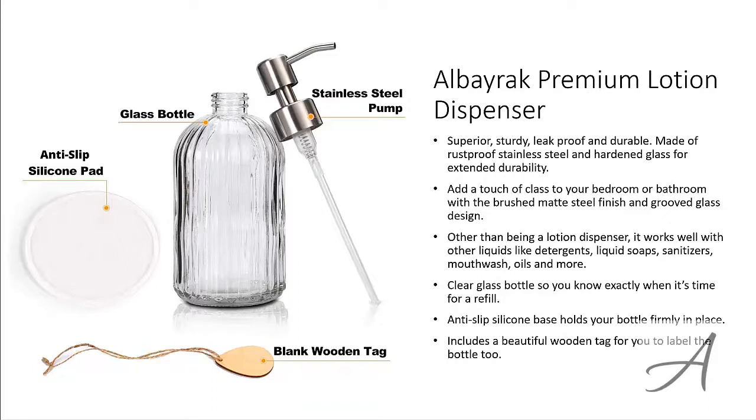To check out the full specs of the Alborac Premium Lotion Dispenser and check out its current price, you can go to grabit.at/lotion-dispenser.